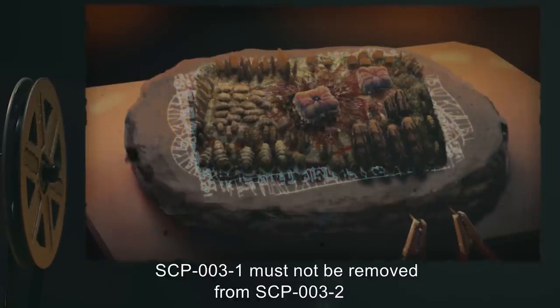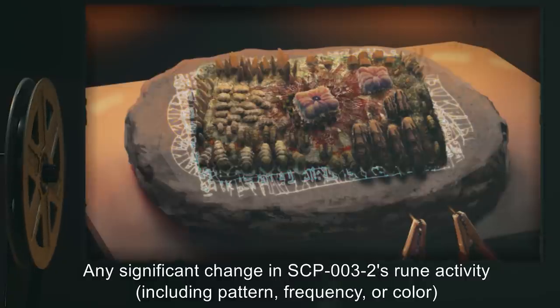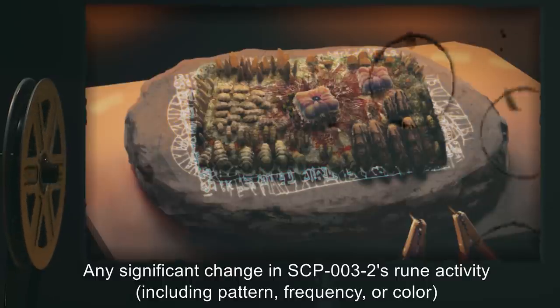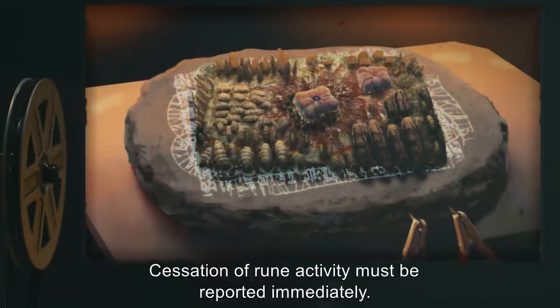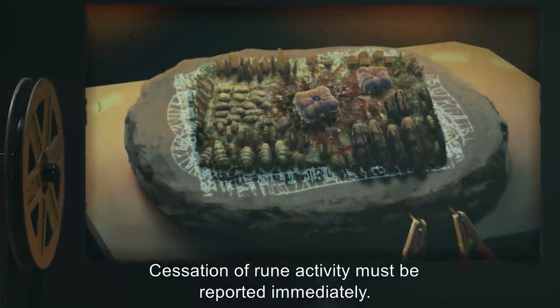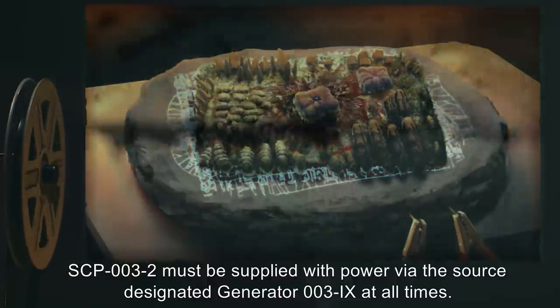SCP-003-1 must not be removed from SCP-003-2, except in case of emergency procedures detailed above. Any significant change in SCP-003-2's rune activity, including pattern, frequency, or color, should be reported within 3 hours of occurrence. Cessation of rune activity must be reported immediately. SCP-003-2 must be supplied with power via the source designated Generator 003-9 at all times.